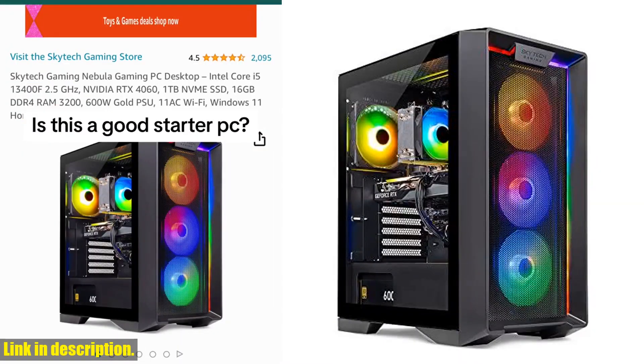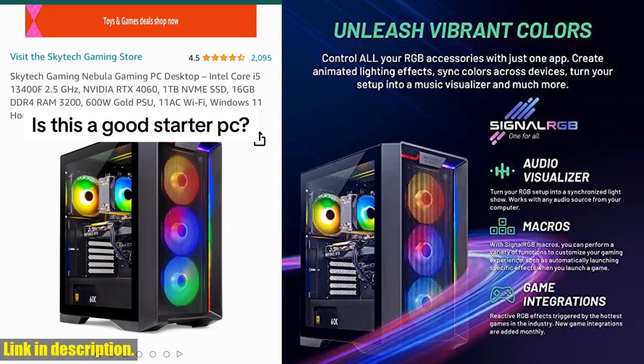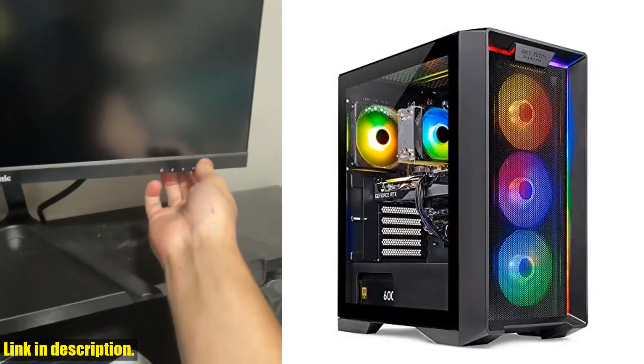And with a 1-year warranty on parts and labor and lifetime free technical support, you can game with peace of mind. Don't miss out on the opportunity to take your gaming experience to the next level.